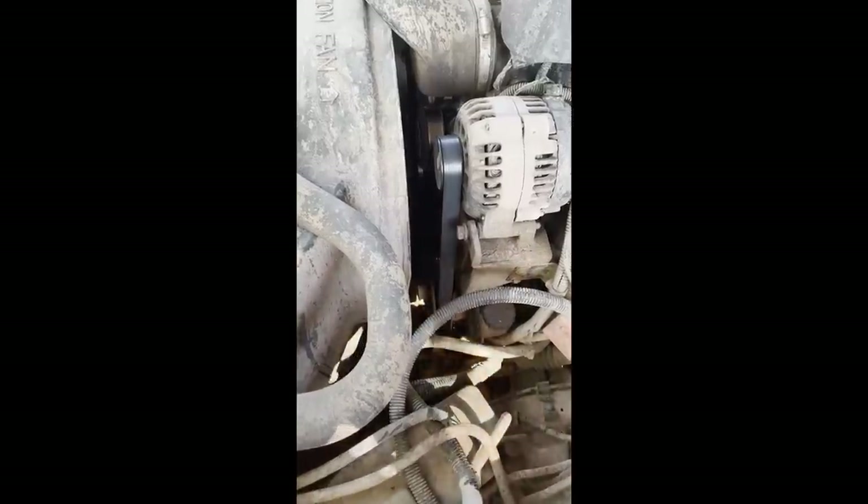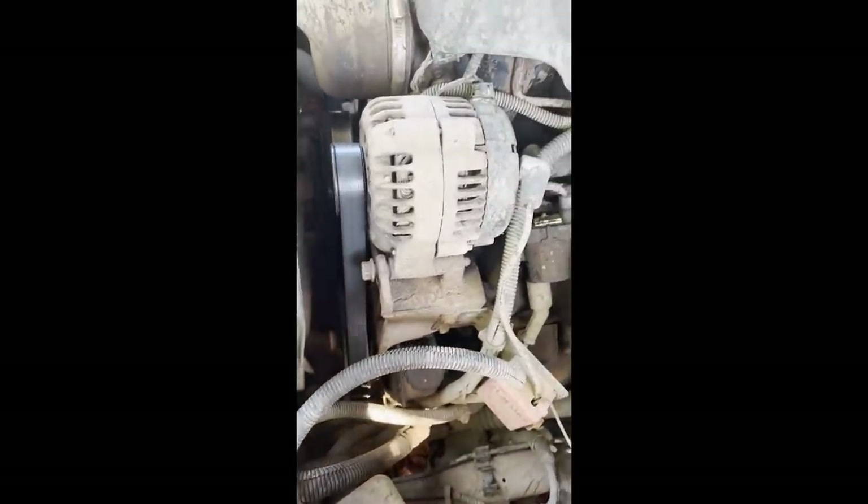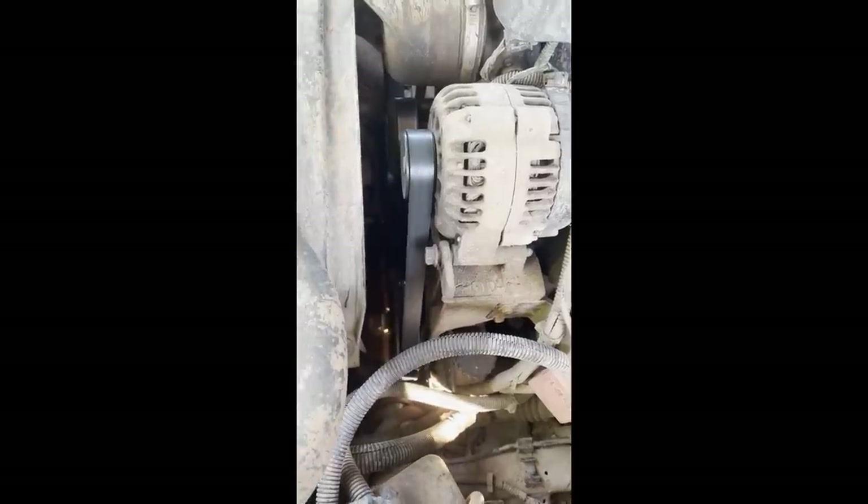Customers send in this video of their 2001 Z71 asking if this sound means their engine's destroyed. Lucky for them, it was simply a bad pulley.